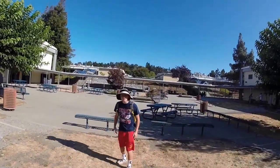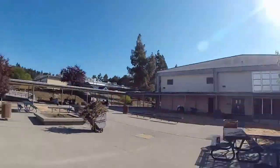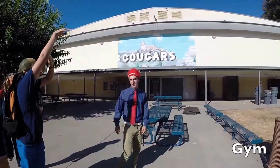This is the quad, a social hub for a bunch of events and sometimes music. This is the gym where you show your school spirit and come support all our games and sporting events.